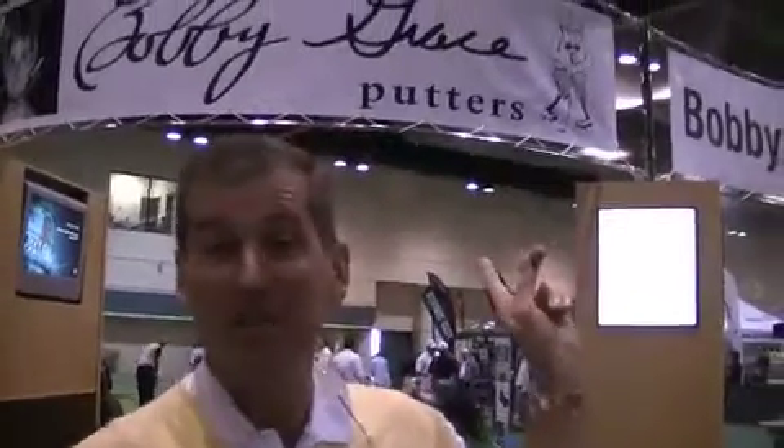Hey, my name is Bobby Grace. I'm at the 2010 PGA Show in Orlando, one of the best golf shows in the world. And as you see, I'm back in business.